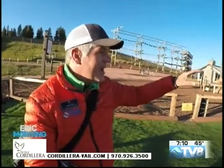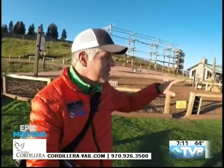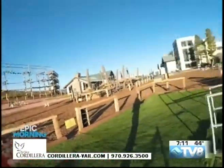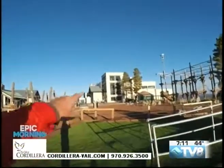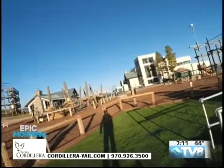Definitely in the wintertime, very active up here. This is the top of the Eagle Bond Gondola, lift number 19, right here at the top of Adventure Ridge. You've got Bistro 14 Restaurant inside the lodge over here, along with plenty of places to go and relax and warm up during the wintertime.